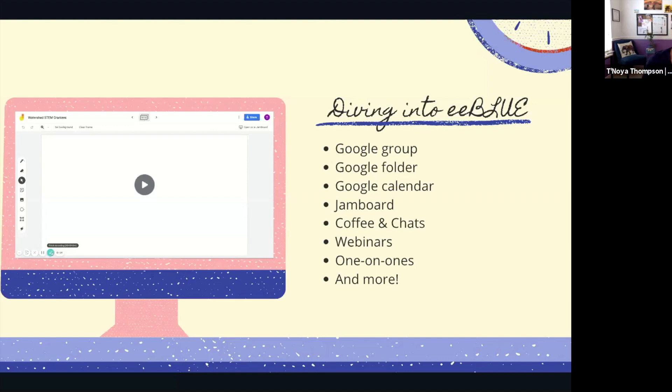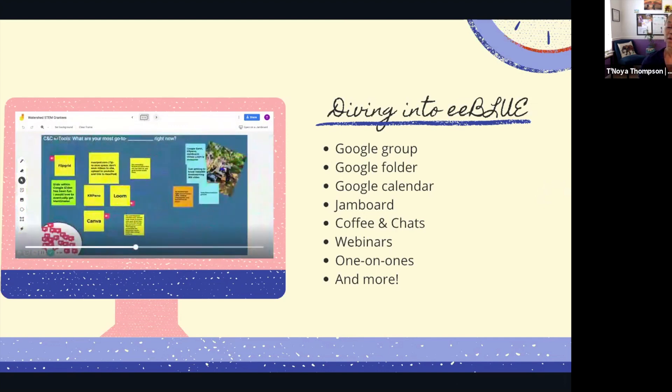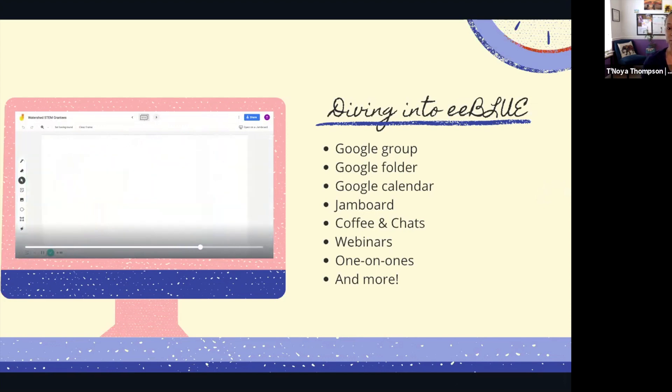By listening to the community and making it community centered, I took the community engagement guidelines and applied everything I'd learned working in and alongside communities to this new grantee community. I developed a Google group for constant communication, sent out surveys to find out how people wanted to communicate, created a Google folder with resources, protocols, and forms, and a Google calendar listing everything from reporting dates to webinars connected to the grant.